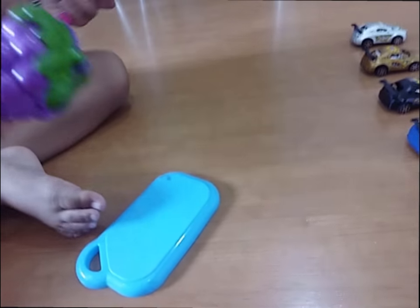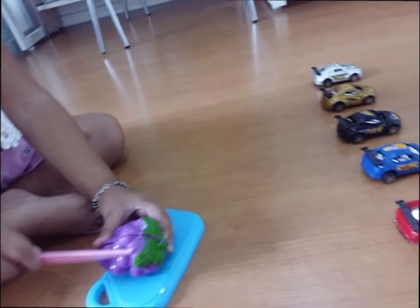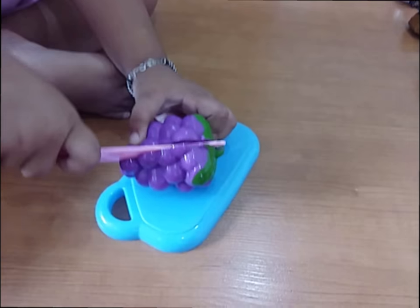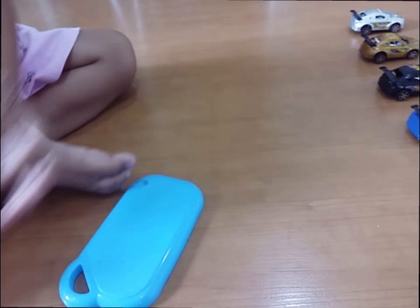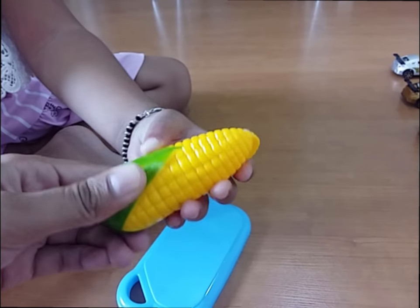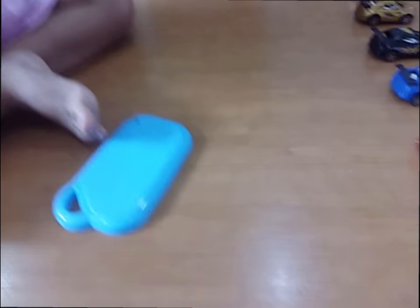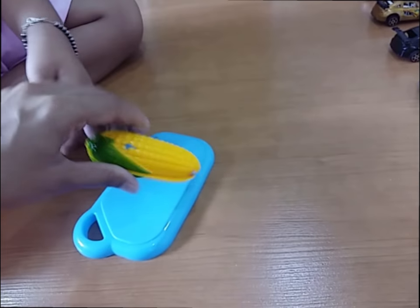Which fruit is this? What is this? Corn! It's a corn. Myra is eating corn. Yum yum yum. Cut it!